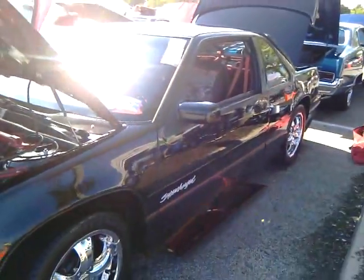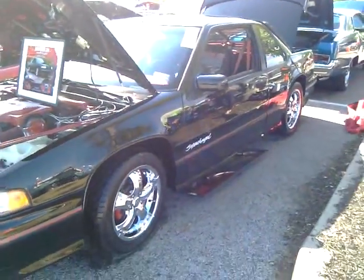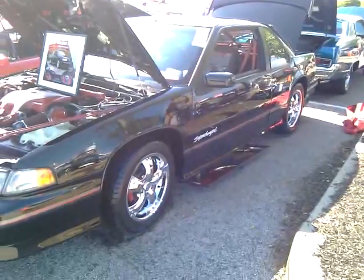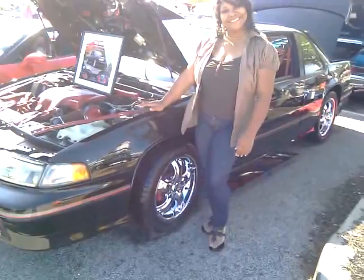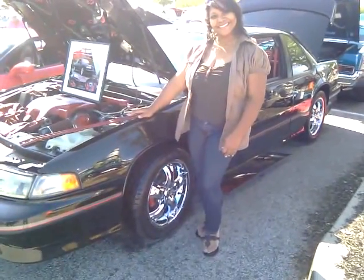Which one do you prefer? You prefer the car or the woman in the car?